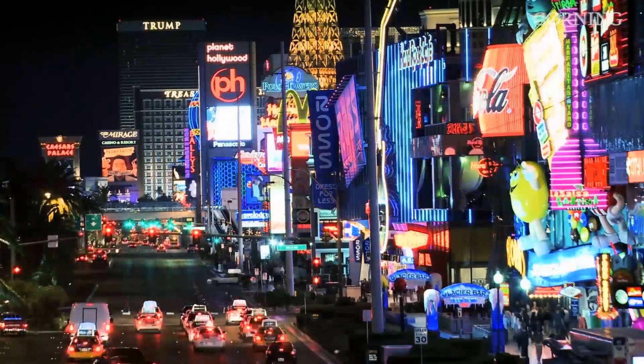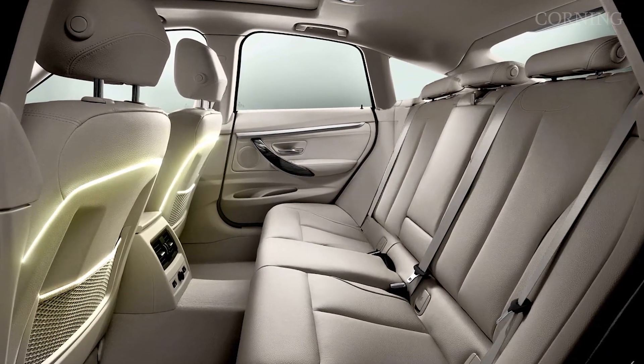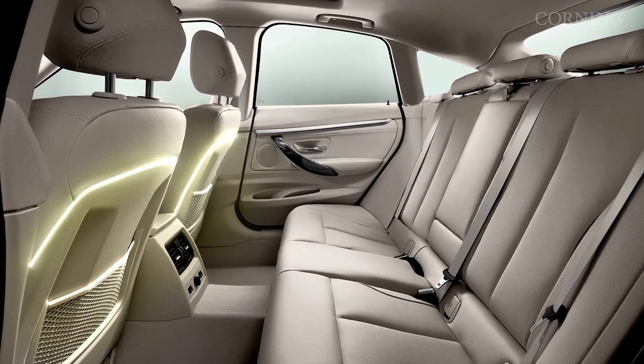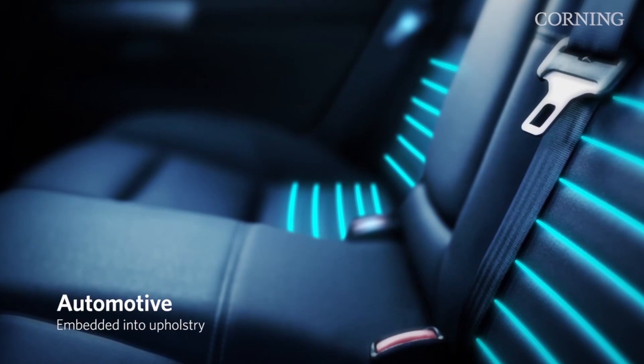In the automotive space, you can use it for ambient lighting. People are trying to create mood in the automobile — it interacts with you, changes colors, does things that reflect how you feel at the time, or perhaps how they want you to react with the car. You have very uniform lighting all around the interior of the car, and there are quite a few advantages over the current solutions in the automobile.